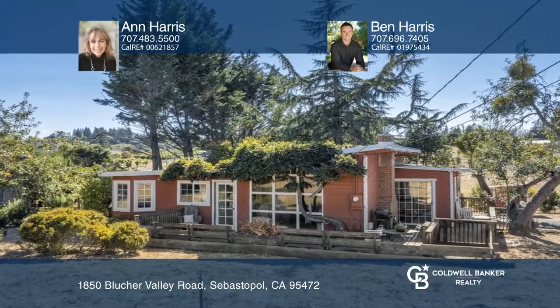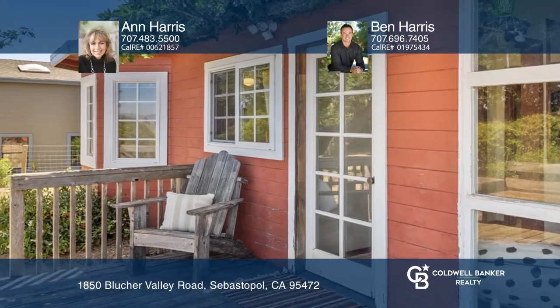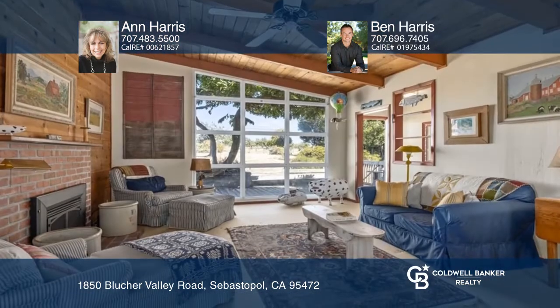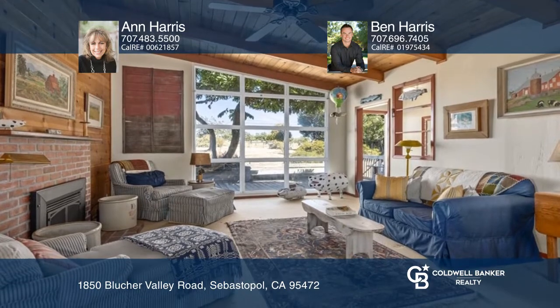Live on top of the world in this circa 1950s, single-story, mid-century modern-influenced home. Located on an over one-acre ridgetop parcel with stunning views, this gem of a home has much potential.